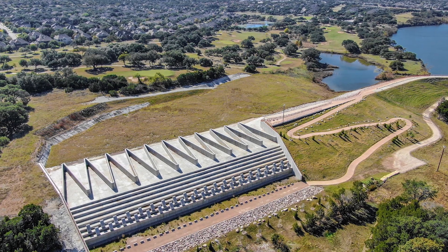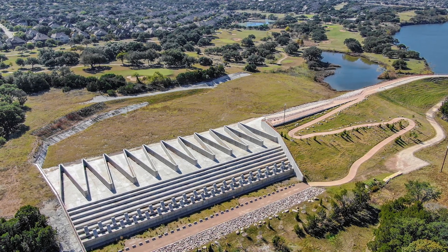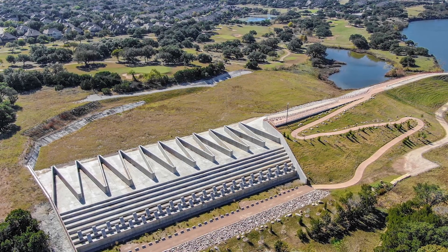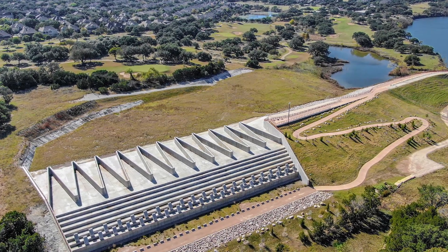Although dams are intended for storing water, all dams need a way to safely release water downstream. Outlet works and spillways provide these means to discharge water from behind a dam.